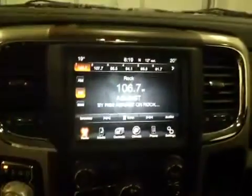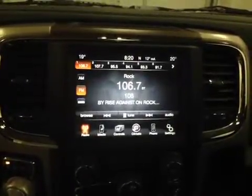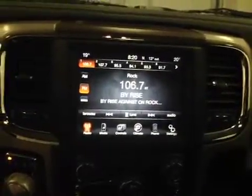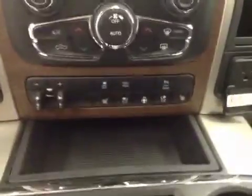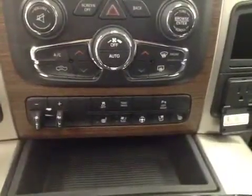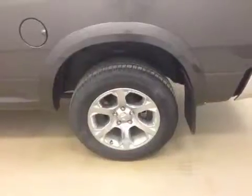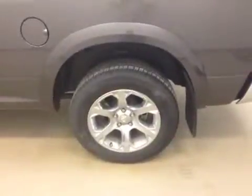Our AM-FM stereo, Sirius XM radio ready, MP3 auxiliary and HDD, we've got our climate control, traction control, heated and cooled seats, heated steering wheel, garage door opener, and our interior color is black.